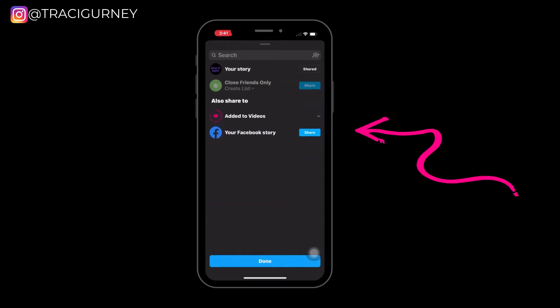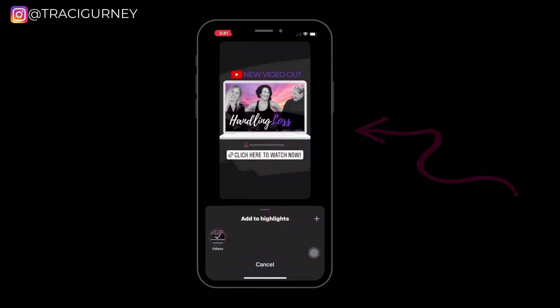Looking to post from Instagram to your Facebook business page? In this video I show you the quickest way to do that.